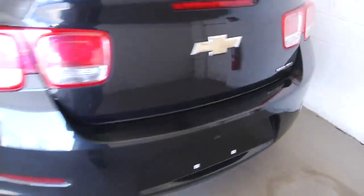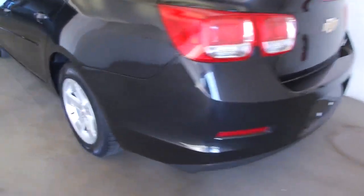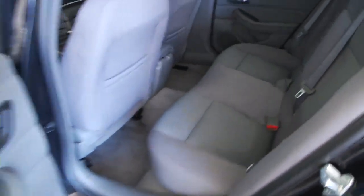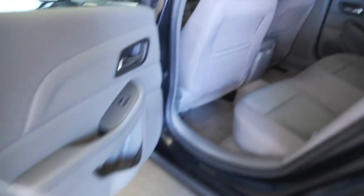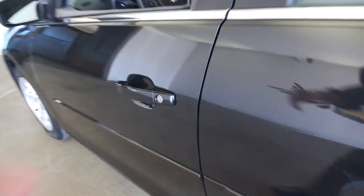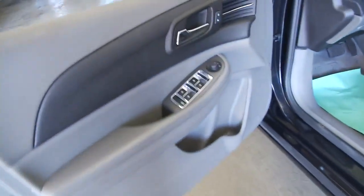It is black granite metallic paint with a gray interior. This is the LS trim class, but let me tell you, it still offers a lot: power windows, power locks, power mirrors, and manual seat adjustment.